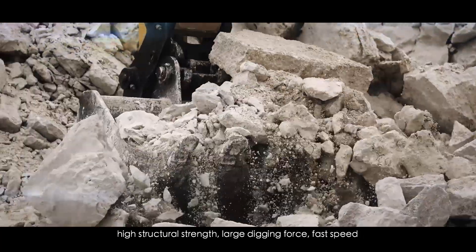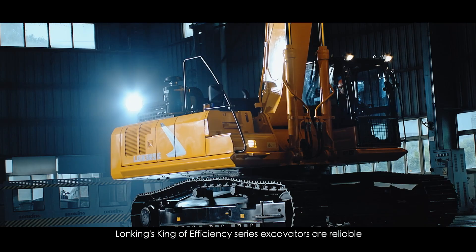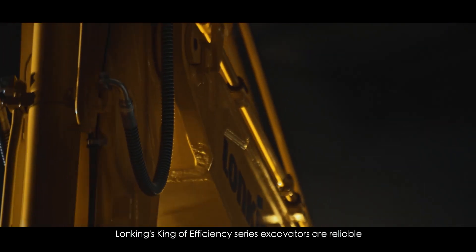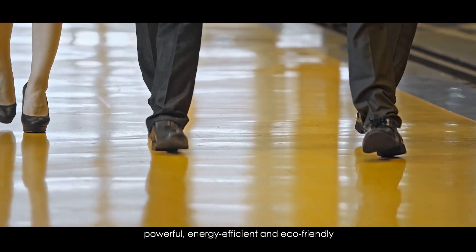high structural strength, large digging force, fast speed, energy saving, and high cost performance. Wong King's King of Efficiency Series Excavators are reliable, powerful, energy efficient, and eco-friendly.